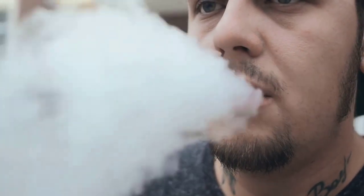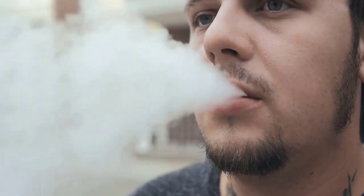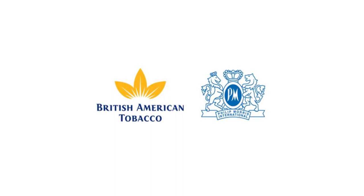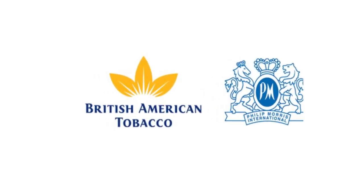British American Tobacco, or BAT, manufactures and sells cigarettes, tobacco, and other nicotine products. It is the second largest tobacco company in the world based on revenue. The largest is Philip Morris.